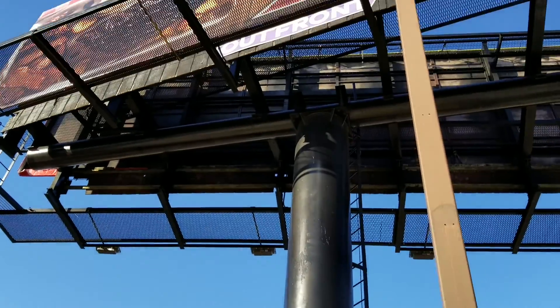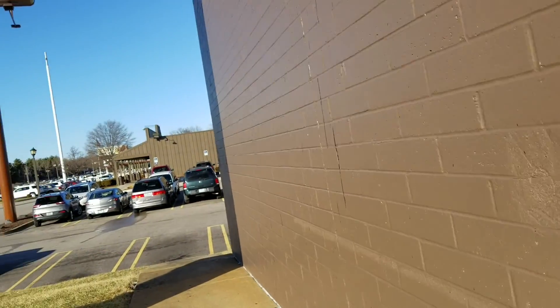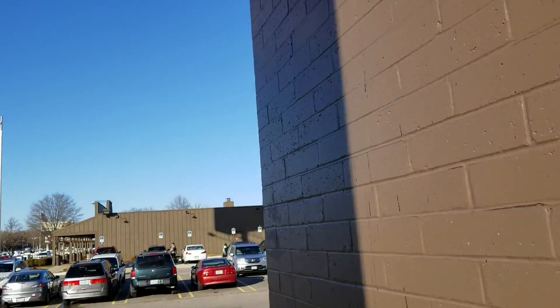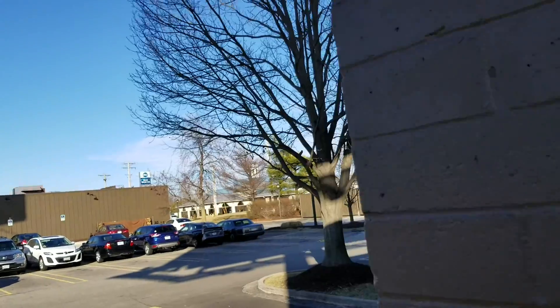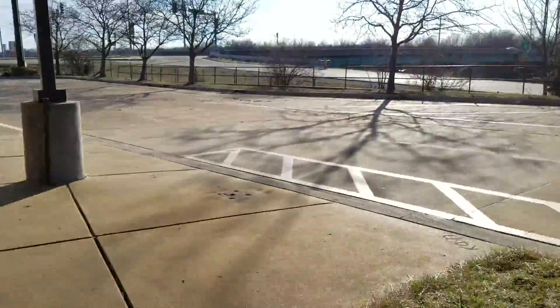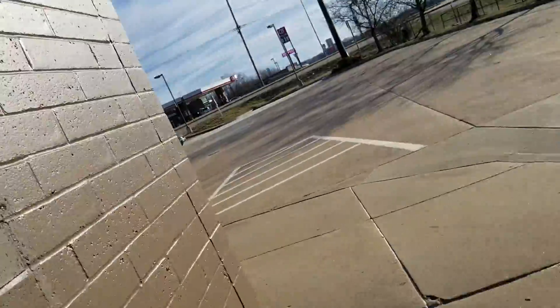They still have those canopy structures above the parking lot. I'm going to try to take a walk behind the building. Yeah, not much to see at the back. Let's go to the other side of the building.